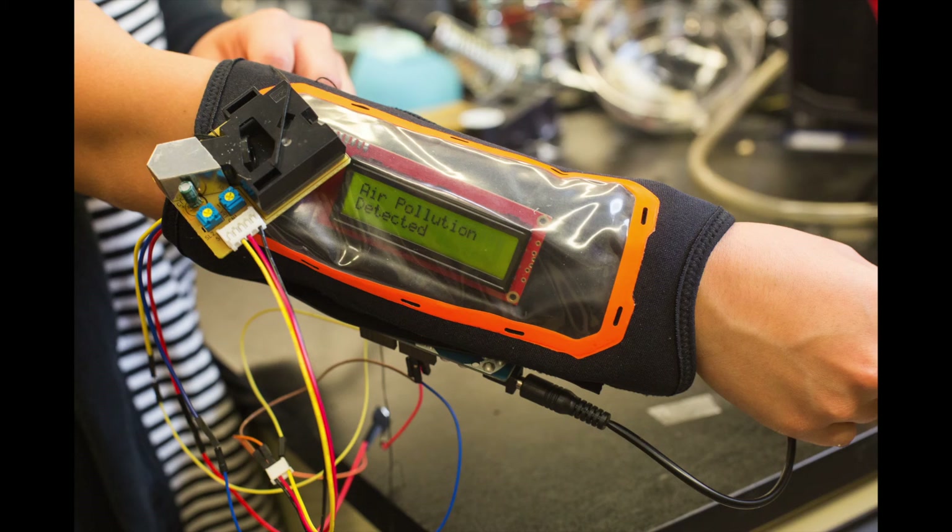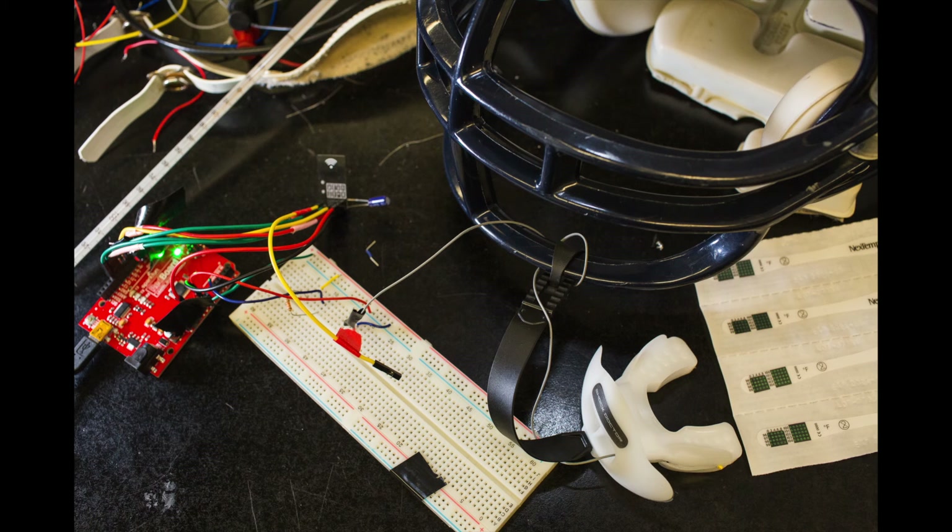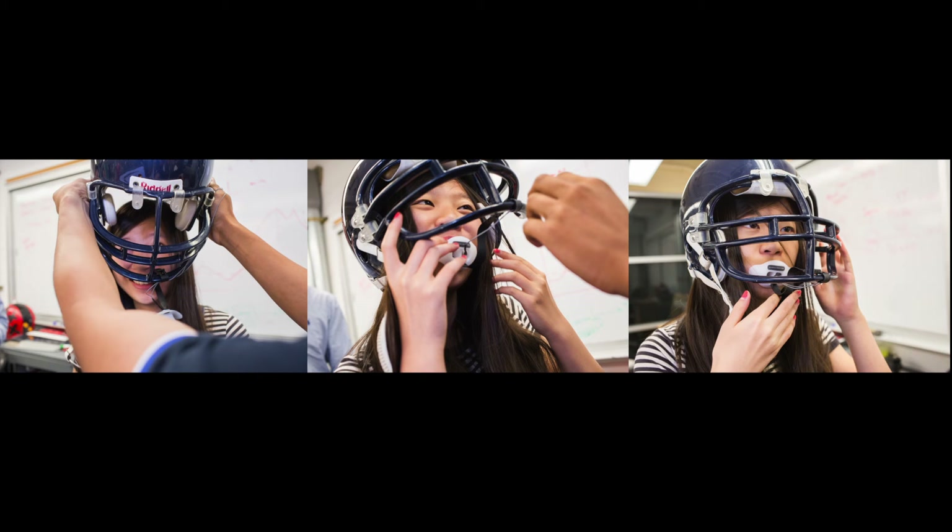I normally go to a business school, so this wasn't really something that I was used to. Working on the circuit boards and the breadboards was really fun because I'd never gotten a chance to do that before.